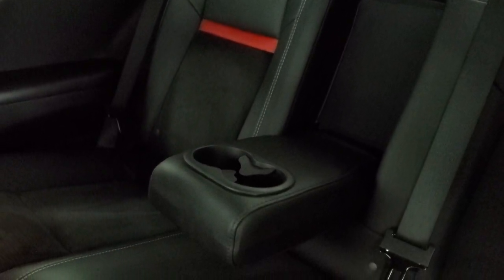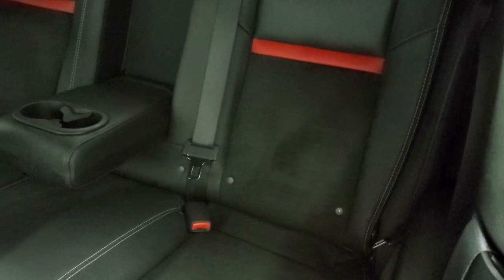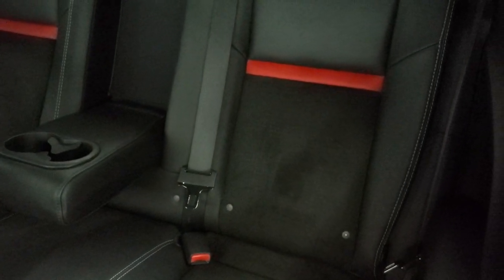The back seats are in nice condition as well — I didn't see any major rips or tears back there. You do get the LATCH child safety system for car seats, and those seats fold down for extra storage.